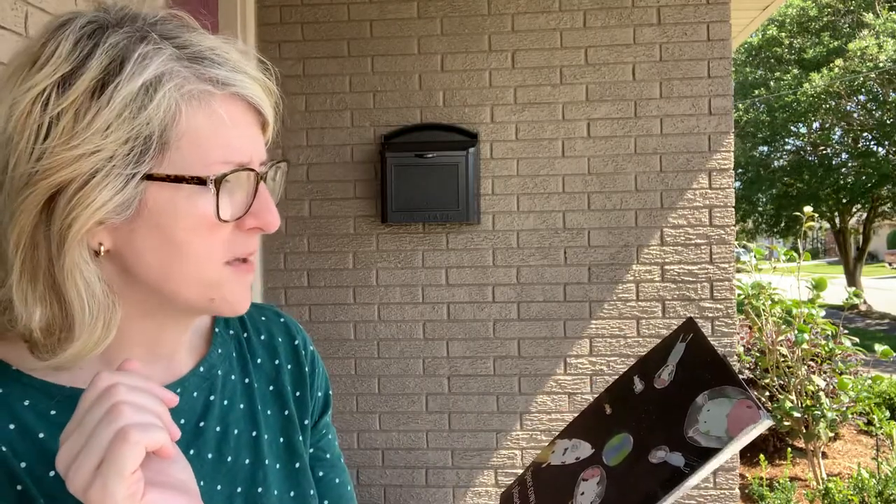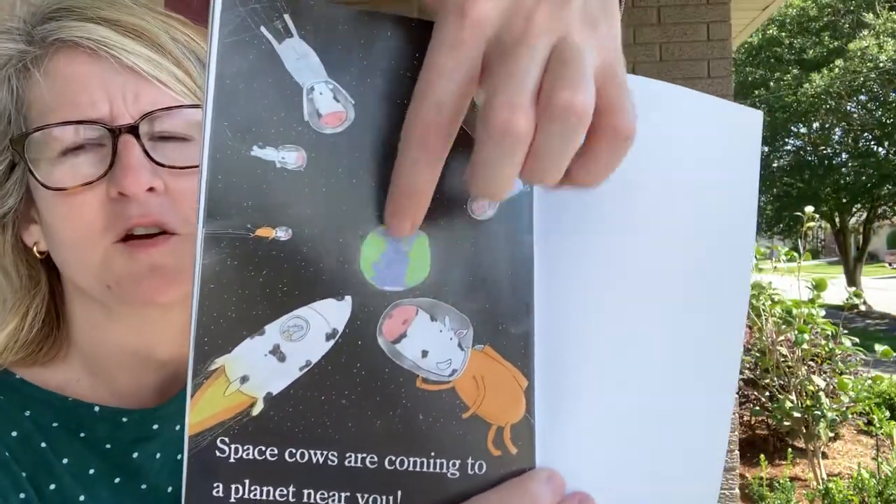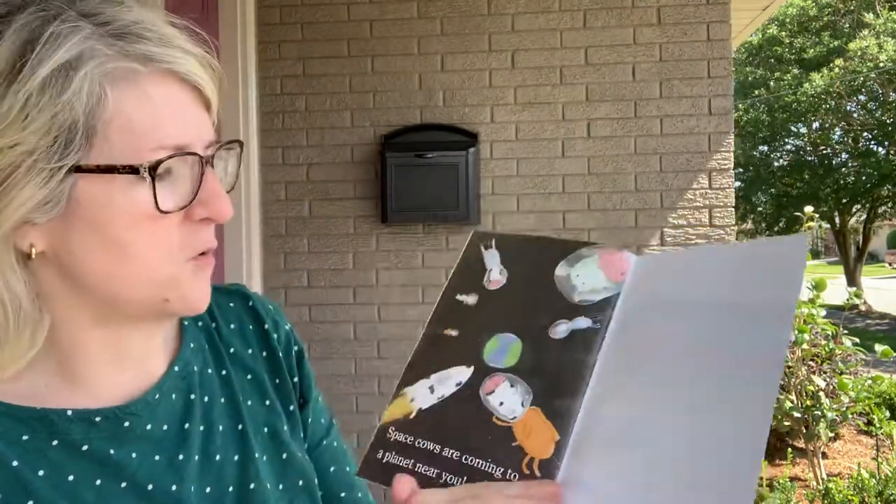Space cows are coming to a planet near you. Look at this — that's planet Earth! They're coming to a planet near you. Our planet is planet Earth.